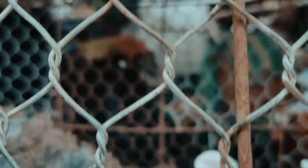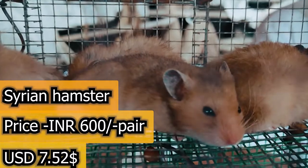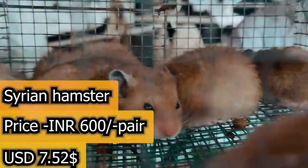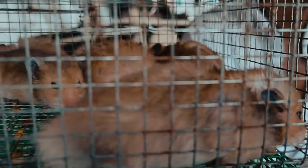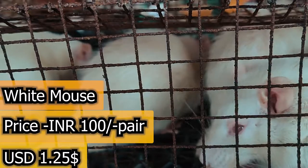So we have our Syrian hamster. This is the 6th pair. So here is the baby, the adult. And the rest is the 6th day.